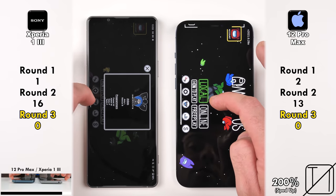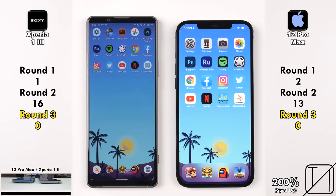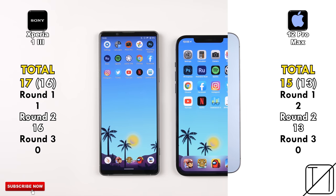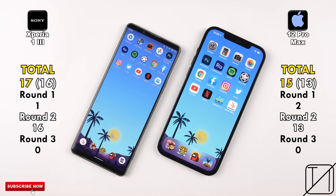Zero points apiece for both devices in Round 3. Total score: 17 points for the Sony Xperia 1 Mark III versus 15 on the iPhone 12 Pro Max. Focusing on raw speed in Round 2 — 16 points for the Sony versus 13 for the iPhone. This is one of the closest speed tests I have ever had on my channel.